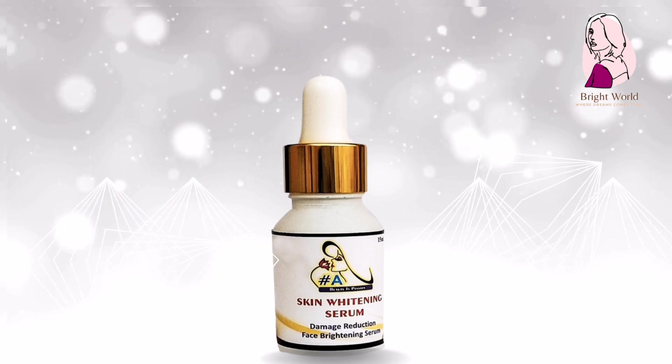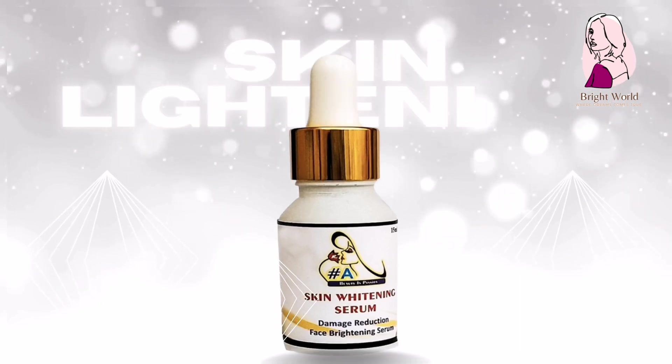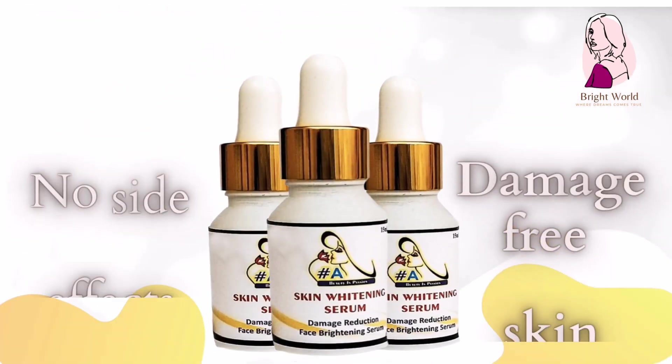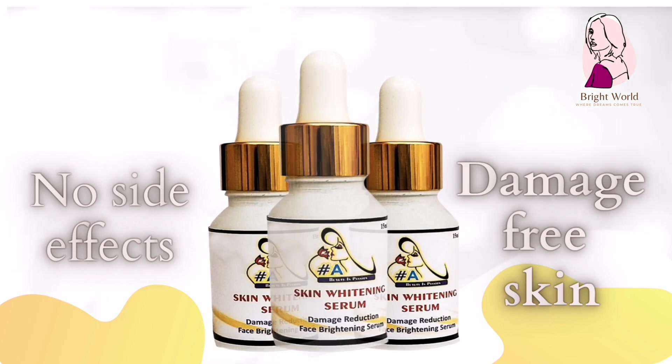Number 3: skin whitening serum — a damage-reducing face brightening serum. No side effects. Your skin will be damage free. Lightens your skin with utmost care. Feel bright with skin lightening serum.